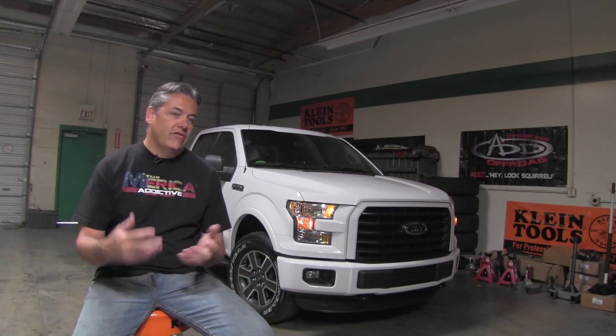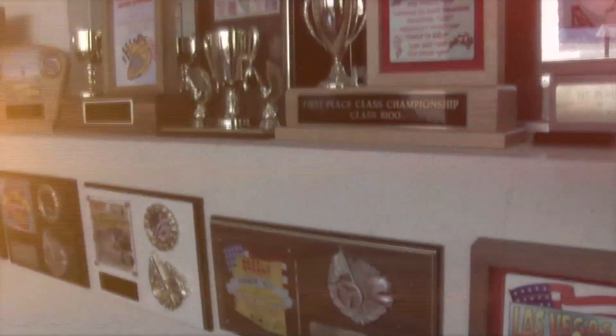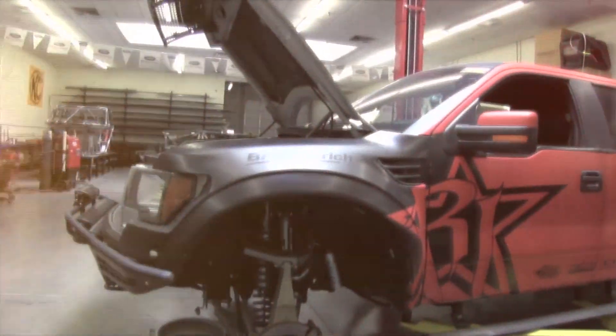We have a lot of presence in some of the off-road racing — that's where my background comes from. I raced off-road trucks with Ford for 18 years and was very involved in the original Raptor project, going back to the beginning.